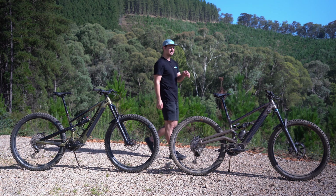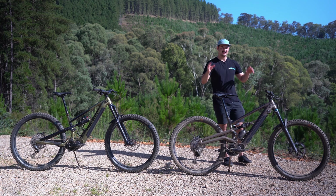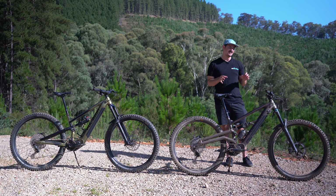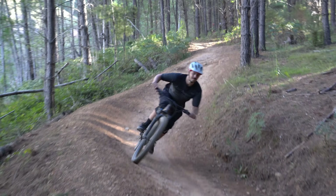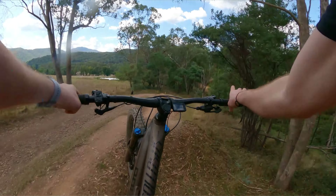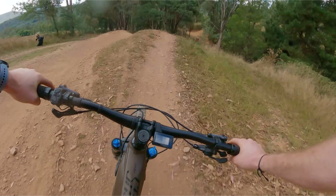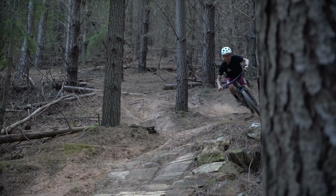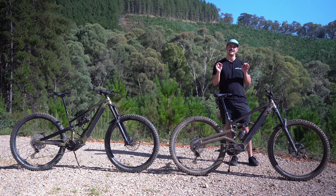Moving on to the enduro bike — this is for someone who's going to hit those descents a little bit harder. On the trails here in Bright, this bike was better for that extra 10% of trails where you're really pushing hard: the World Cup downhill, the bigger jumps and stuff like that. The Colossus N8E really shined there. That extra rear travel and slightly slacker head angle made the bike more stable and it handled fast rough sections with a little more ease.